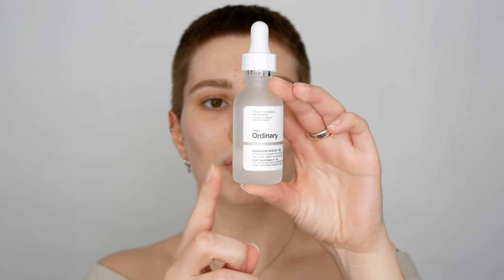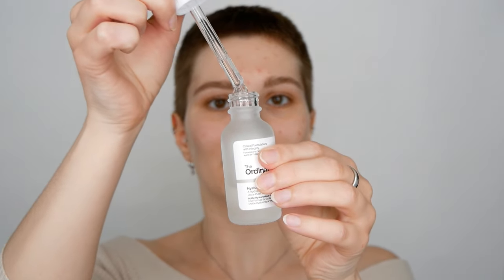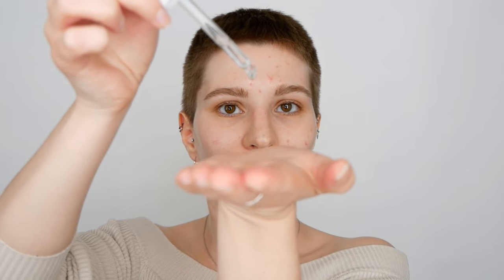So starting off with the hyaluronic acid, which you can also use in the morning and evening. Use one to three drops for the entire face and neck area. For me personally, two drops are just fine. I'm going to use it in my hand, then gently blend my hands together and use padding motions to apply the product on your face and neck area.